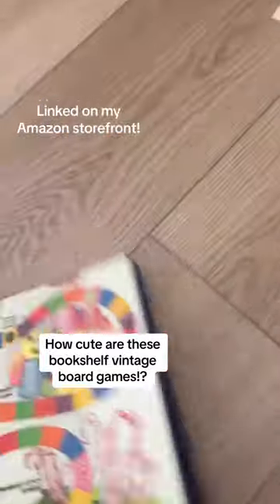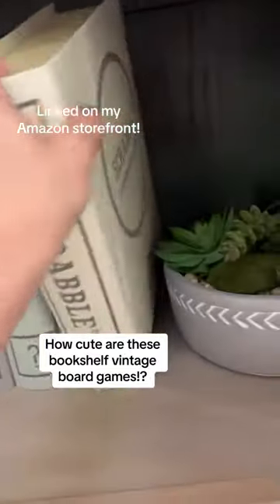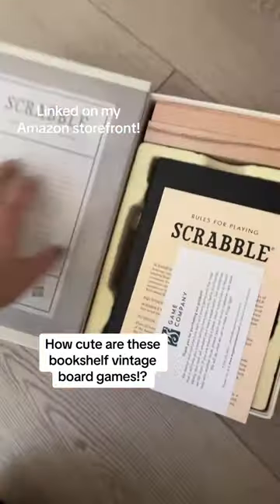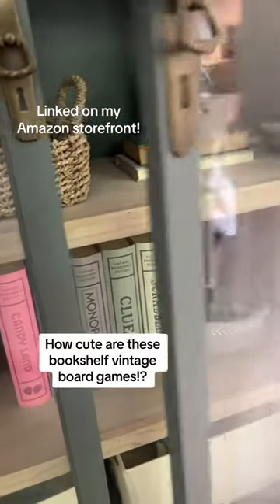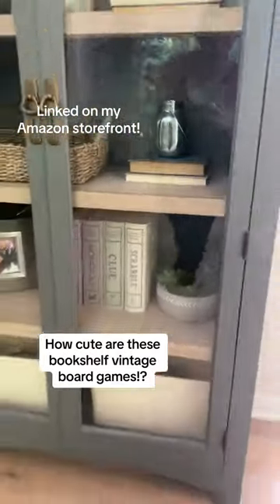It brings back so many childhood memories, but it has the full game board, all the pieces, the cards, and it's like that for every game. Like how fun is that? It's so cool. And it looks so cute in here — what a cute way to store board games.